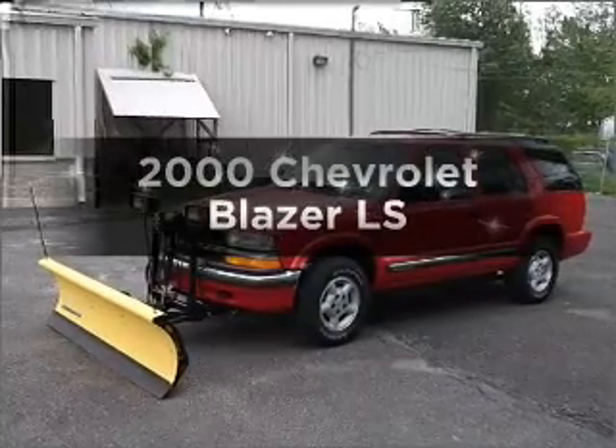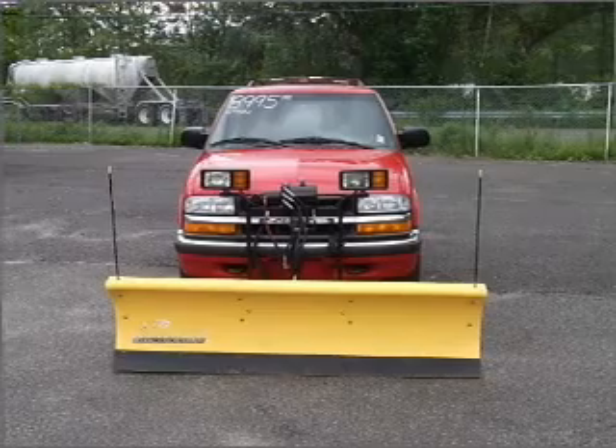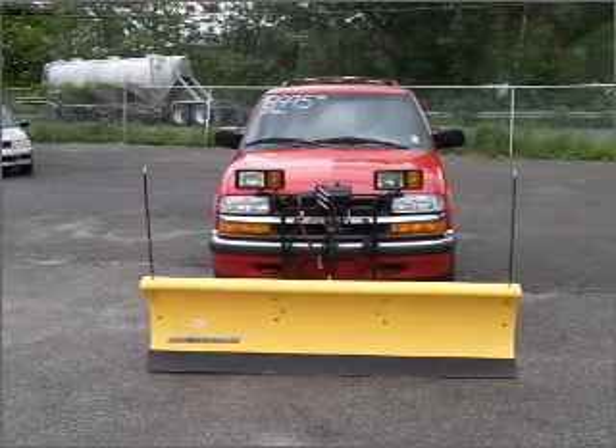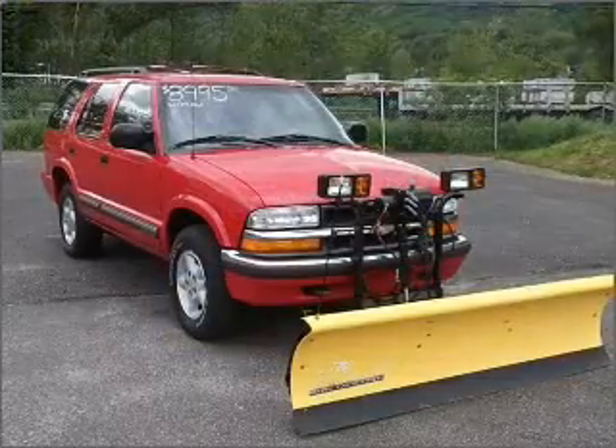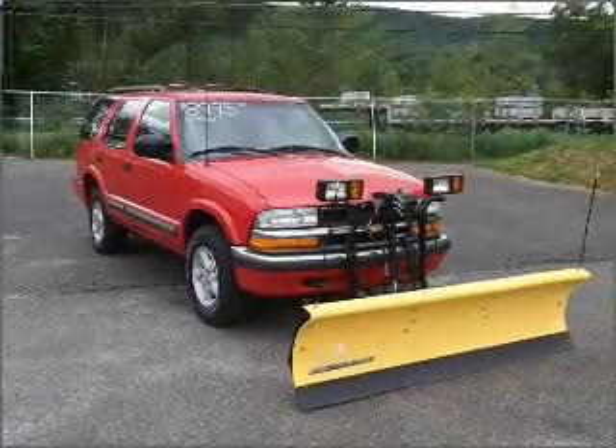Everything you need under one roof with this great vehicle. With a solid six-cylinder engine that responds smoothly to its automatic transmission, premium wheels give a more luxurious look. The anti-lock braking system will help deliver you safely to your destination.